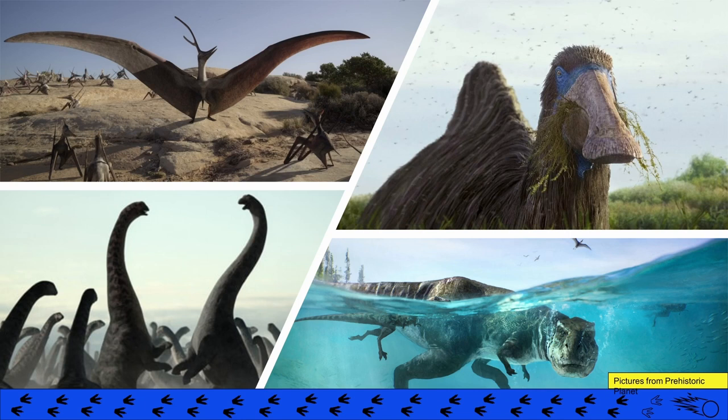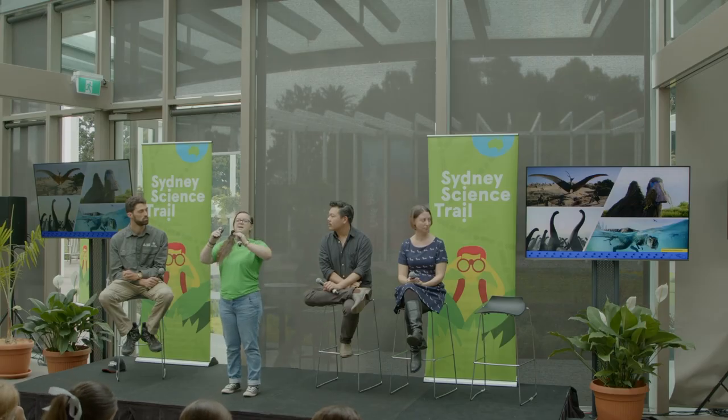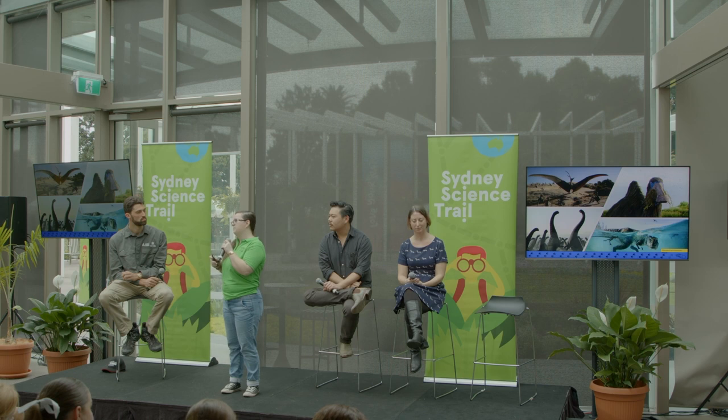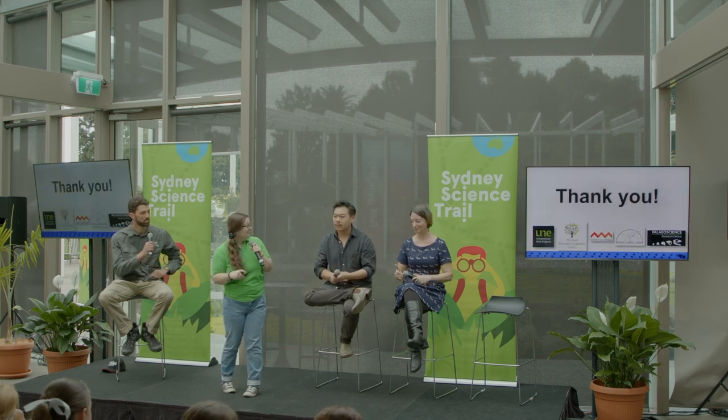That's how we can go from just the bones to all of these beautiful reconstructions of behaviour — like a T-Rex swimming underwater, or giant sauropod dinosaurs rearing up and fighting with each other. That's how we can interpret all of that from just a couple of bones that we might be lucky enough to find. Thank you so much, looking forward to questions.